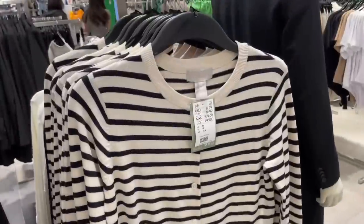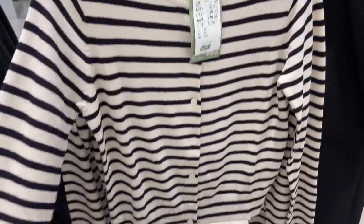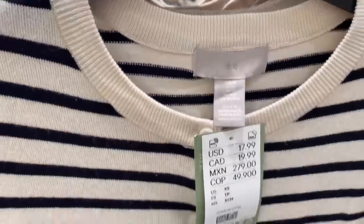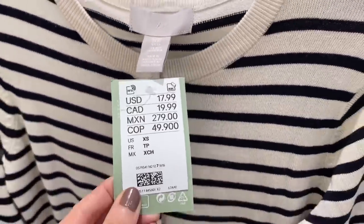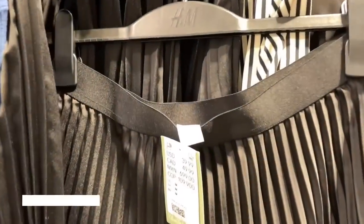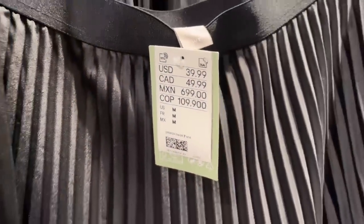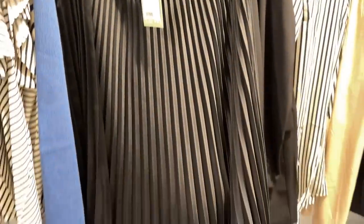I also saw t-shirts with balloon sleeves — really cute, and the price is just $14.99. These striped cardigans are so in right now, and I cannot believe the price: just $17.99. It's a must and it looks very expensive. The blitz skirts from H&M are my favorites because the price is just $39.99 and the quality is really good — highly recommend a blitz skirt.